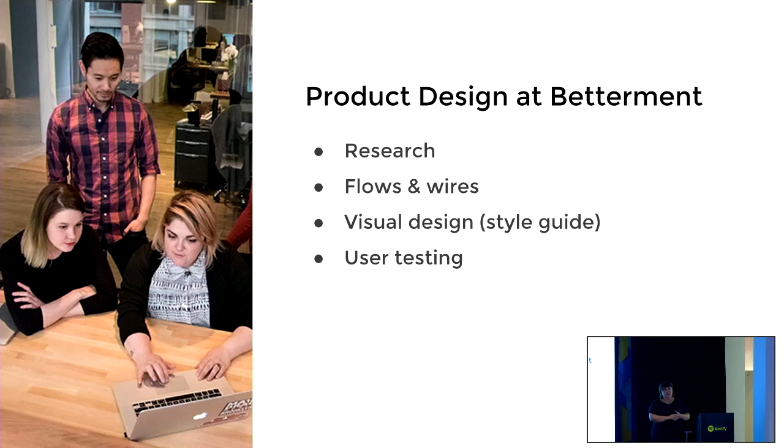So, product design at Betterment — this is the team I'm on. A lot of fellow product designers came out tonight, which is really nice. These are our areas of focus, and this is changing as we expand and grow. We're actually actively hiring UX researchers right now. It's an interesting moment in time when we're still like a startup in nature.